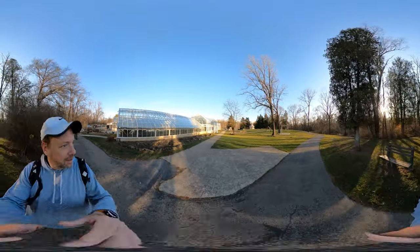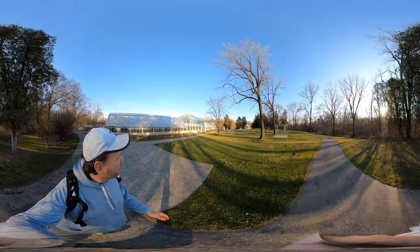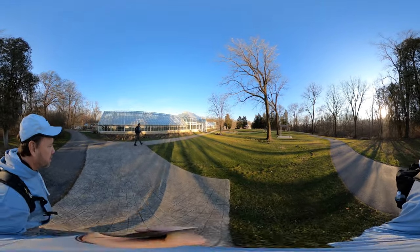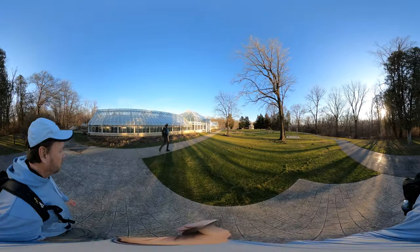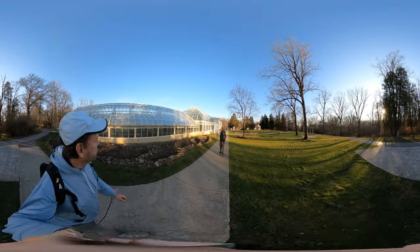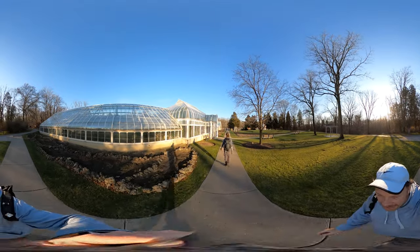Well, here is our photo spot. That's pretty nice. Why don't you go this way? Well, you're right — I wanted to take a distance shot, but with the 360 we can get a close-up. It seems to be a cactus. There's a lot of cactus.